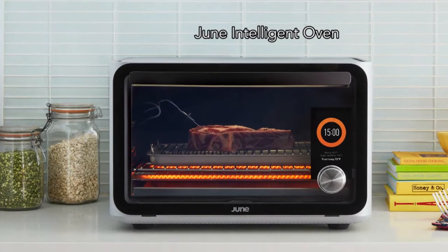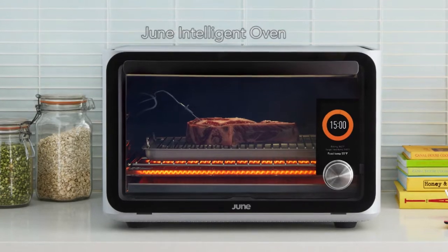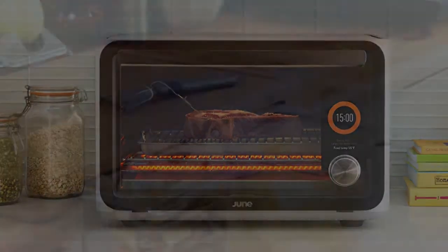First, we have June, the Intelligent Oven. This clever appliance is a countertop oven that helps you produce restaurant-quality meals.